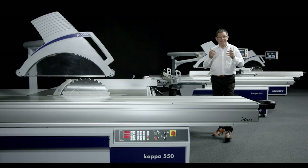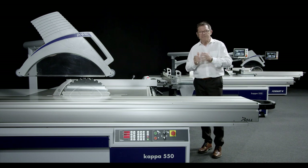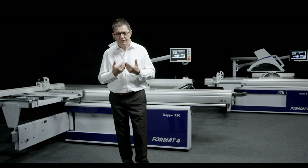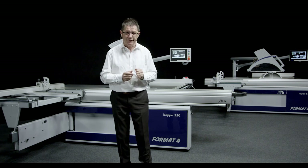A warm welcome and servus from Tirol, the home of Format4 — the format for premium sliding table saws. The requirements for a professional sliding table saw couldn't be more different. We at Format4 face this challenge with the Kappa 550 series.